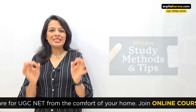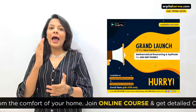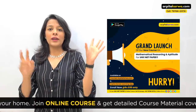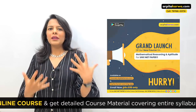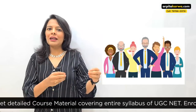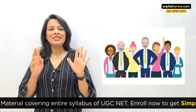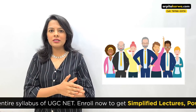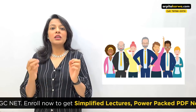I was able to clear UGC NET in just one attempt using these techniques, so I thought why not share it with everyone. In this video I'm going to talk about six amazing techniques that can help you study smarter and crack UGC NET in just one attempt. The video title says 'best study technique,' but I'm sharing six because all individuals are different — you can incorporate all of them or test them one by one.